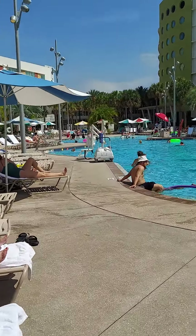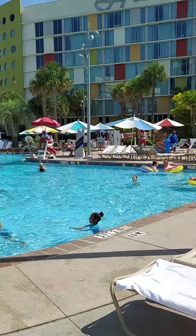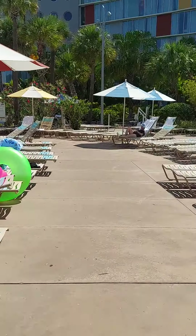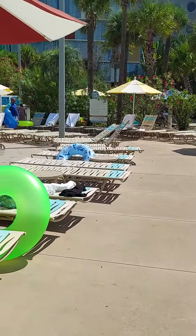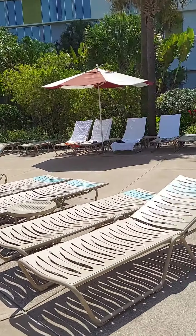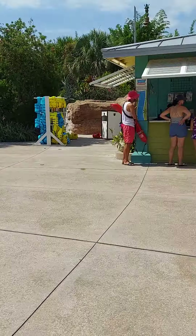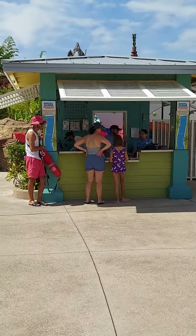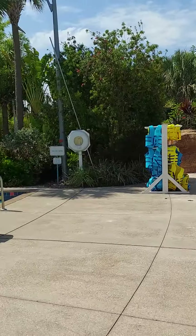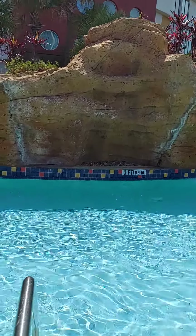Here is the pool — it's a really good size with a zero-entry way over there. But what our absolute favorite was about this pool, which really gave us tons of fun, is the lazy river. At the lazy river you can purchase tubes over here, or — pro travel agent tip — you can also go ahead and bring your own.